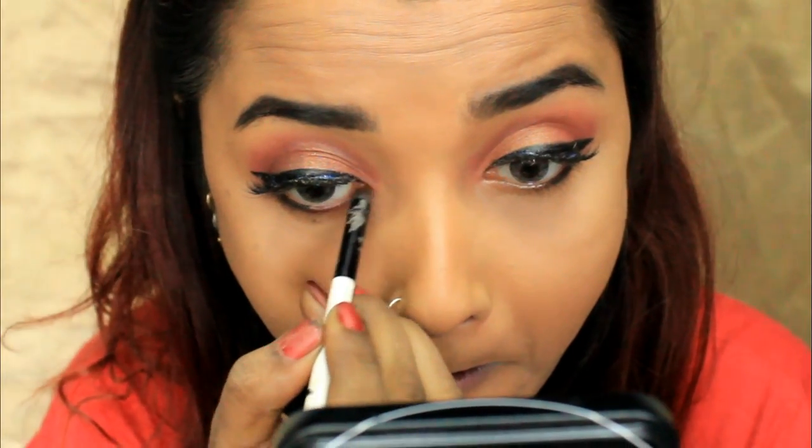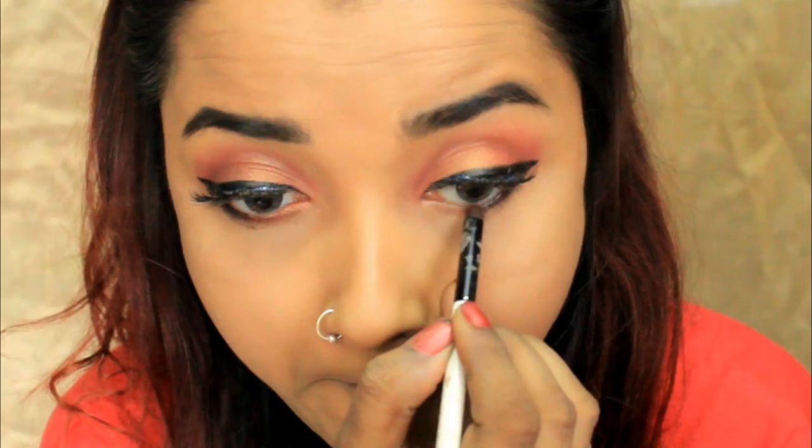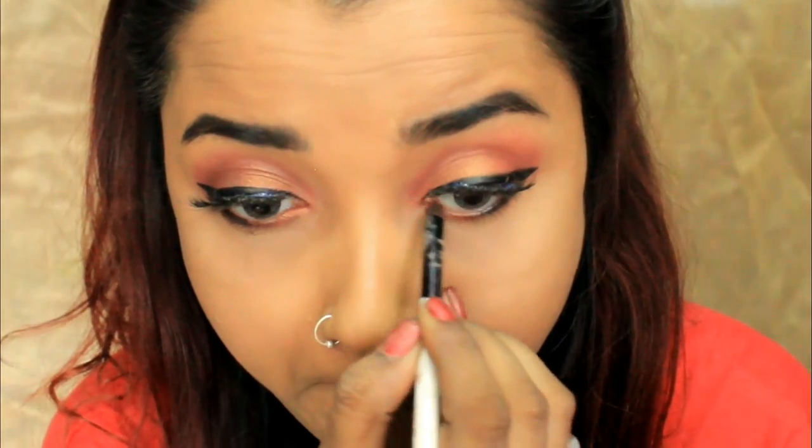I'm taking the same eyebrow pencil and applying it as a kajal on the back portion of my lower eyelid. You can perfectly use this pencil as a kajal — I just smudged it at the back portion a bit. Then I'm taking the rust orange lip crayon and a bit of the coral blush and smudging that color in the front portion of the lower eyelid using a smudge brush.